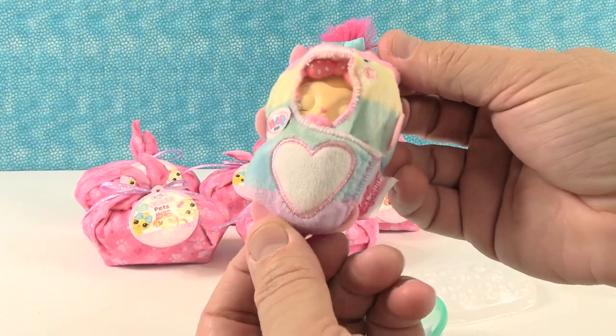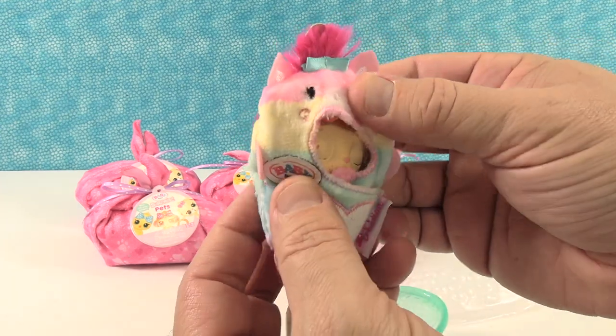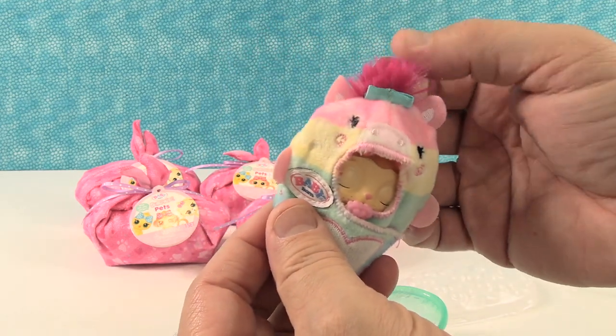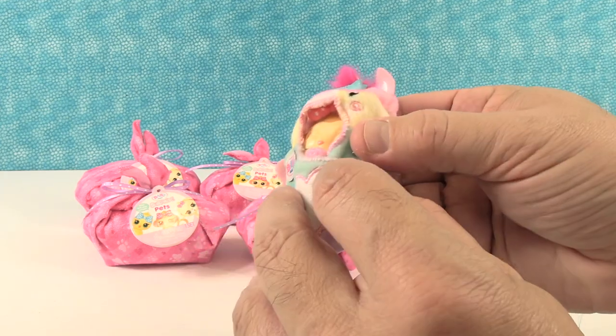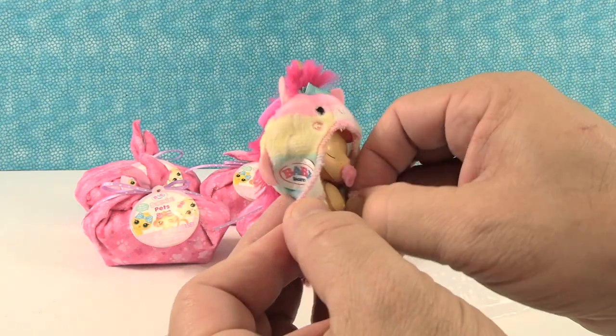So what swaddle is this? That's the unicorn. Is it the unicorn? It sure is — that's so cute. Where's its horn, though? It's being hidden by the pink fluff. You have the unicorn heart. I like the little pacifier in the pet's mouth.